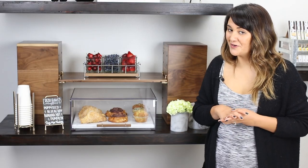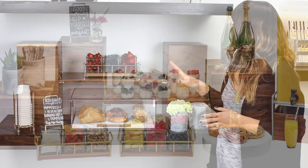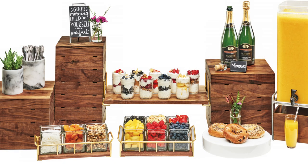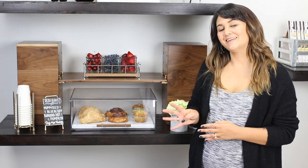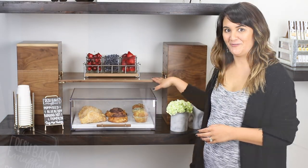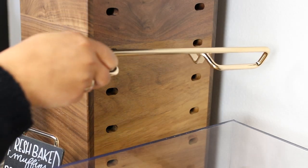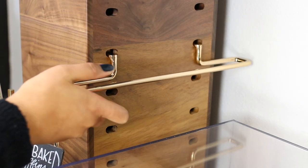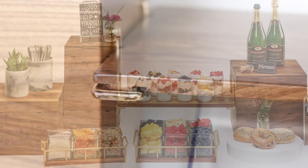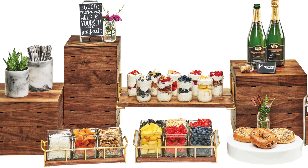Today, I'm going to show you one of our favorite new products, which is our Crate System. This system was designed to be completely customizable. We have four different sized crates, like the two shown here, with the option to add a shelf. Simply place the brackets into the slots at the desired height and secure the shelf into place. This is a great way to add dimension to your food presentation and get the most out of your space.